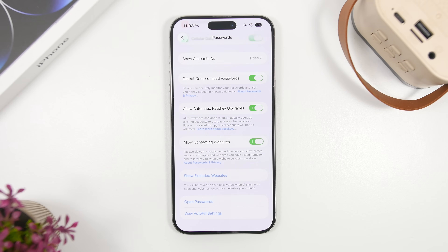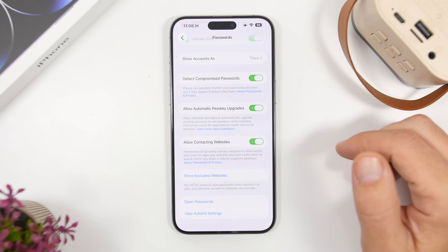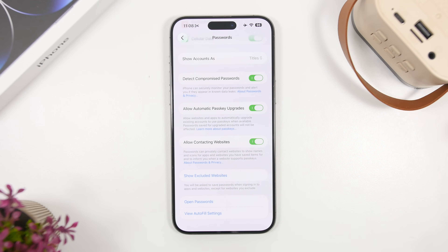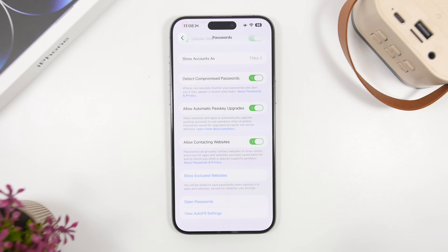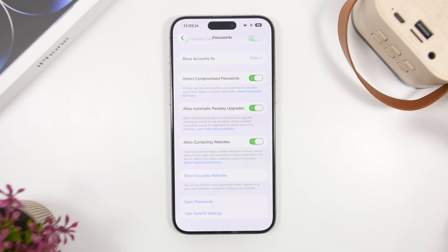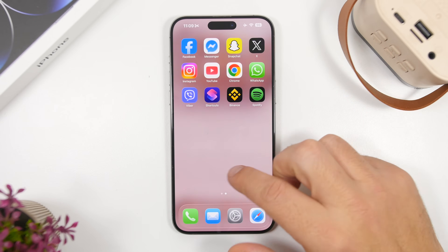Moving on to password settings — with iOS 26.2, when you go to Settings and then Passwords, you'll find something called 'Show Excluded Websites.' When you visit a website and enter your details, it shows a pop-up to autofill or create passwords. If you previously excluded certain websites from that feature, they'll appear in this list. You can remove any website from the list, and the next time you visit that site the passwords feature will be available again.